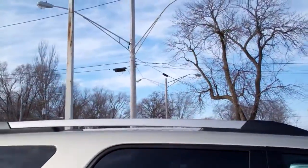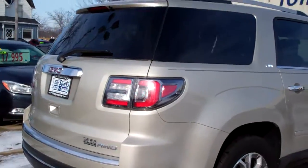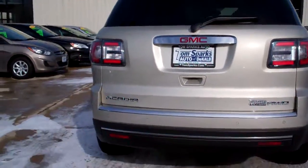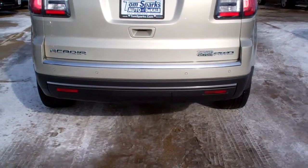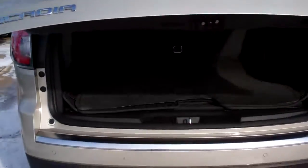Nice alloy wheels. Privacy glass. Luggage rails up top. All-wheel drive. Backup assist. You got backup camera. Also got a hitch — just take that little compartment thing off right there, and there's a trailer hitch package. There's a tow package on this vehicle.